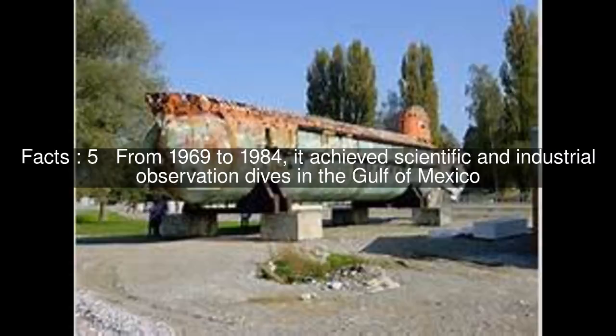From 1969 to 1984, it achieved scientific and industrial observation dives in the Gulf of Mexico.